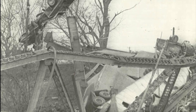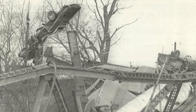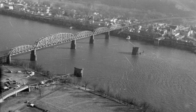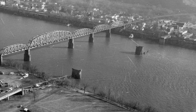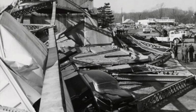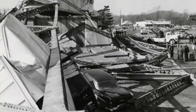The collapse was a national tragedy, and early in the next year, President Johnson ordered bridges across the country to be inspected, finding that over a thousand bridges were in need of serious repairs. The Silver Bridge's twin, built just 75 miles away, would be shut down, and in Point Pleasant, a new bridge would be constructed, called the Silver Memorial Bridge.